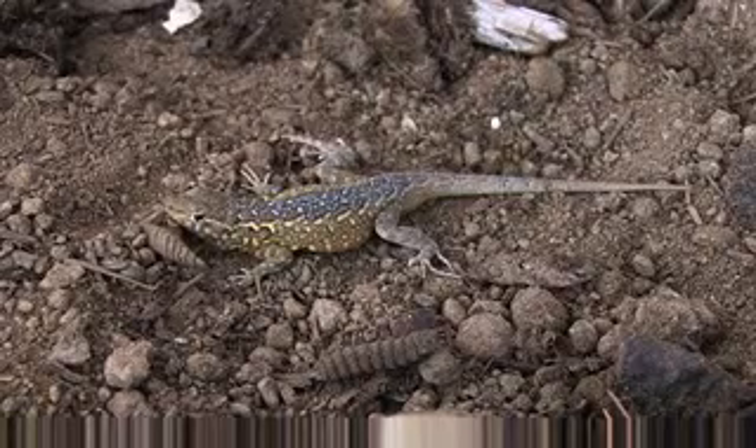The female lacks blue and yellow flecking and is blotched dorsally in brown and black. Juveniles are similar to females in color.